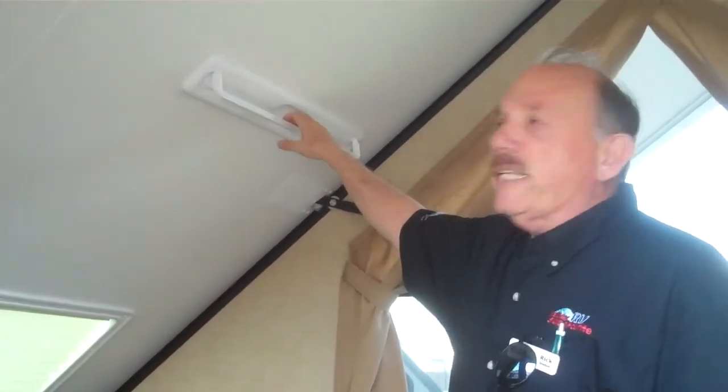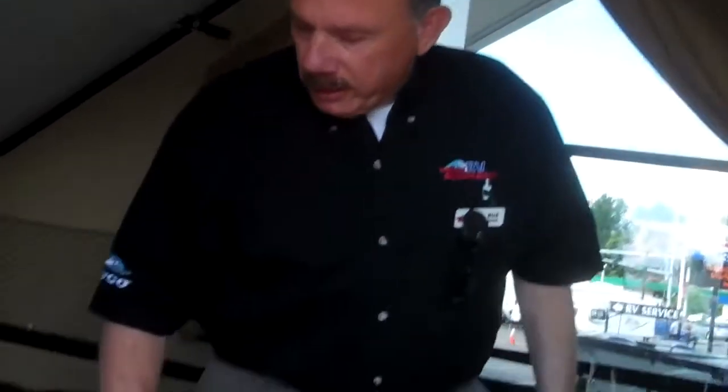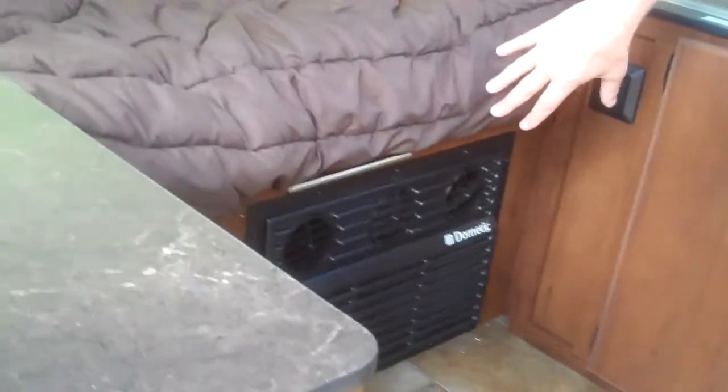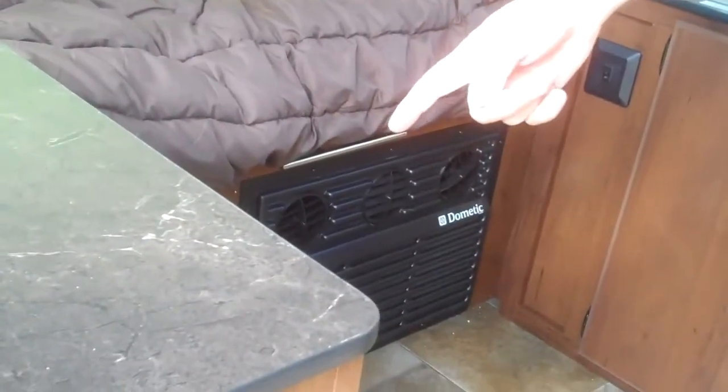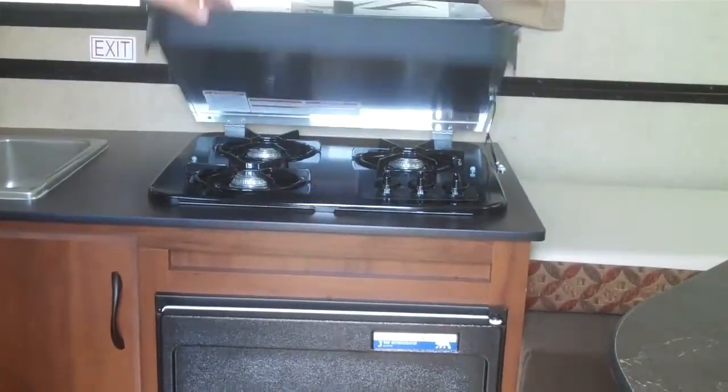One nice thing you have here is actually a towel rack. All your window shades are the cloth-style window shades over these particular windows. A fantastic fan, which a lot of the chalets do not have. This does have an air-conditioning system in it, a microwave, as well as a small refrigerator.